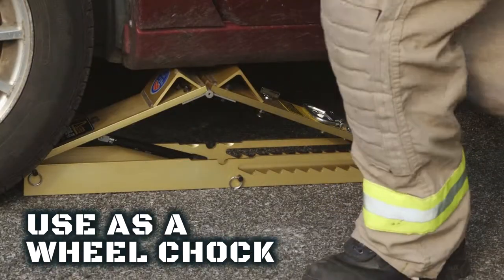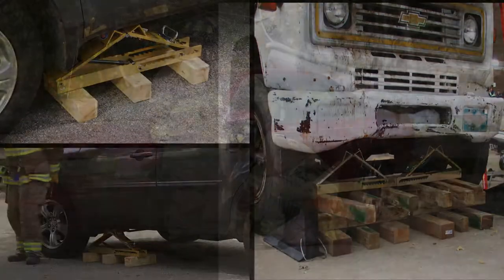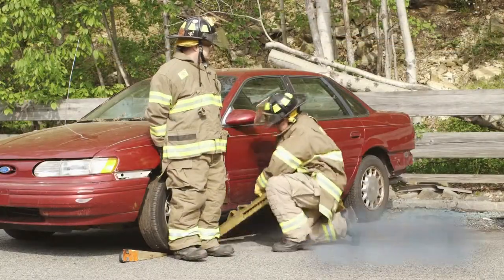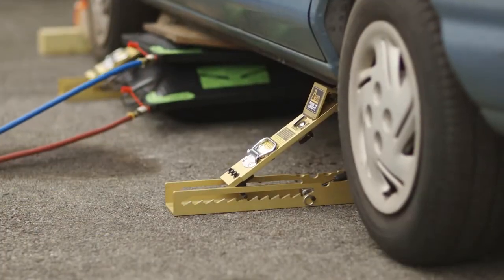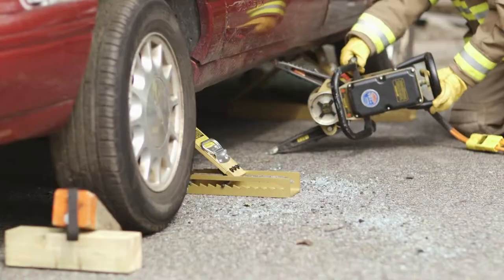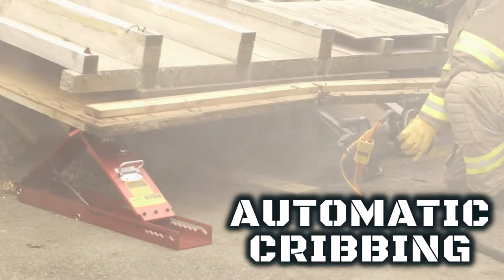The AutoCribbit can even be used as a wheel chock. It's easy to block up to achieve greater heights. After the job is done, the AutoCribbits are easily removed. For lift-an-inch, crib-an-inch operation such as with airbags, rescue tools, or jacks, AutoCribbit provides you with unmanned automatic cribbing.